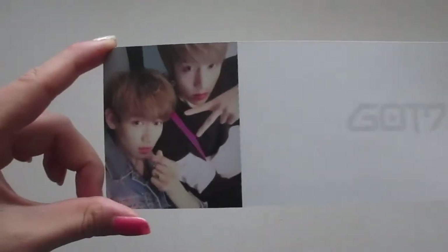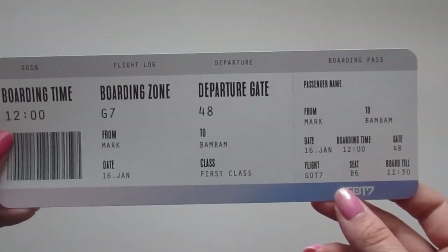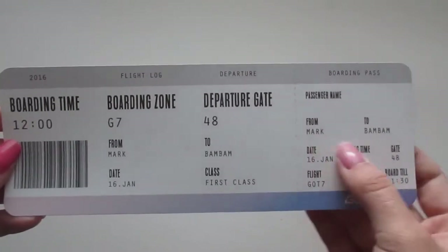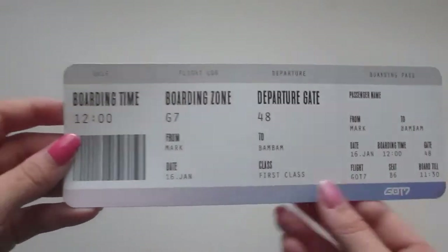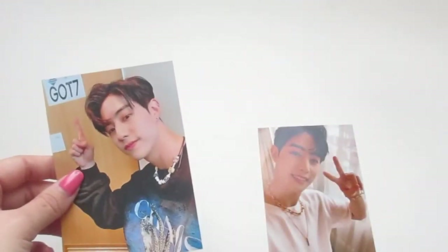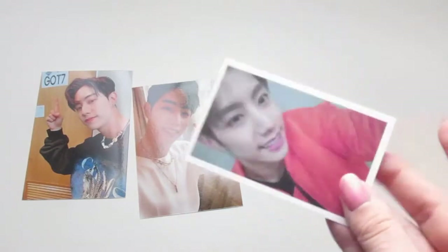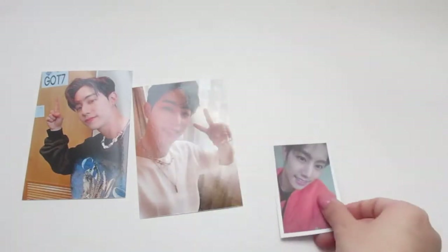Before we take a look at the photo card, I did get one more thing — it looks like a ticket. Oh, look how cute — it's Mark and BamBam, they're adorable. On the other side of the ticket it looks like an actual boarding ticket, so you can see from Mark to BamBam. Wow, that's unique, I like it! And then it looks like I got more freebies from the person who was selling it. The photo card — if you can even see it, it says Mark on there, and oh my gosh, he looks so young. I am Mark blessed!